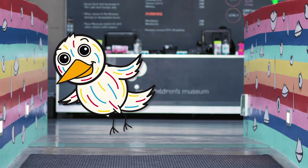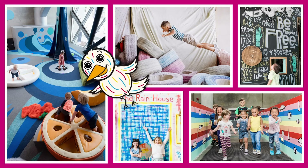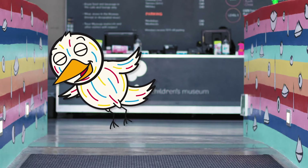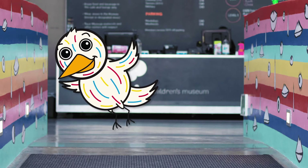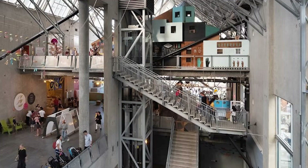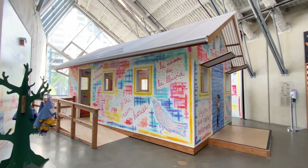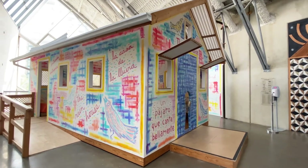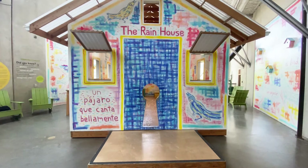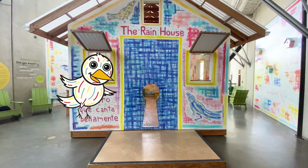Look at the artwork! Have you been to the New Children's Museum before? Are you ready to explore? Can you find me? Where am I? Great job, you found me! I'm hiding in the rain house. This is the big keyhole you can use to enter the rain house. Follow me!